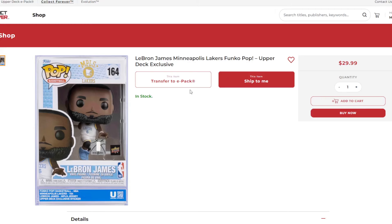Well, thanks to the Upper Deck e-pack ecosystem, you can ensure that every exclusive Funko Pop from Collect Forever is 100% authentic, because each Funko Pop created is automatically registered through a database — which is what this QR code is for.